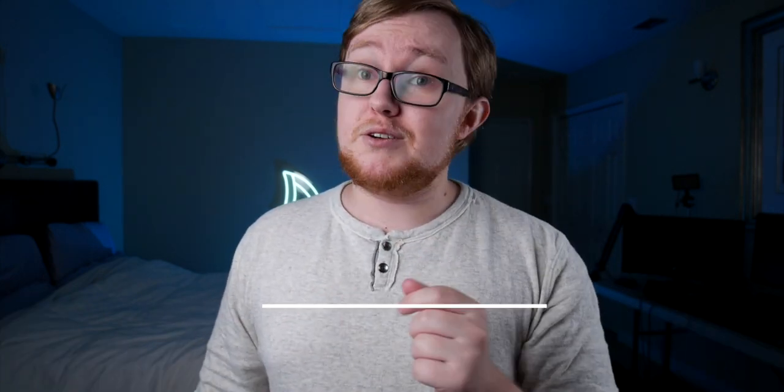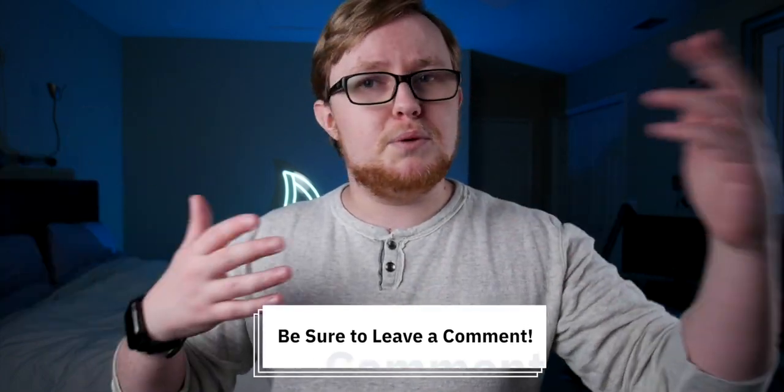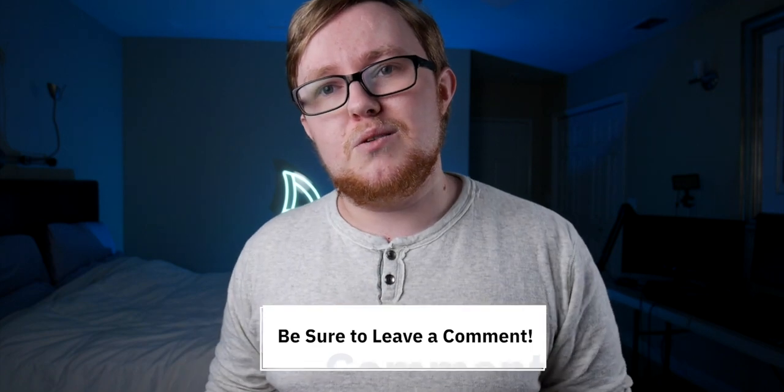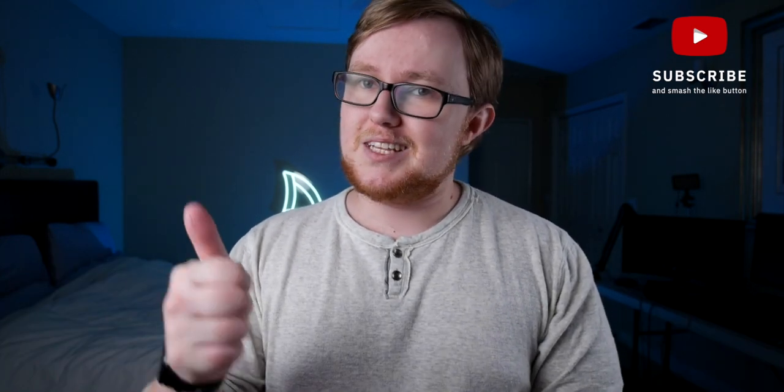Well, that's pretty much the top gear that I use on a daily basis. Now I want to pass the question off to you — what is one of your favorite items in your setup? I'm always curious to see what other people have, so let me know in the comments below. Thank you so much for watching. If you guys like this video, please leave it a like. If you want to see more content like this, hit that subscribe button. We've got some cool things coming in the pipeline and I'm excited to share it with you. Thank you so much for watching, and I will see you in the next one.